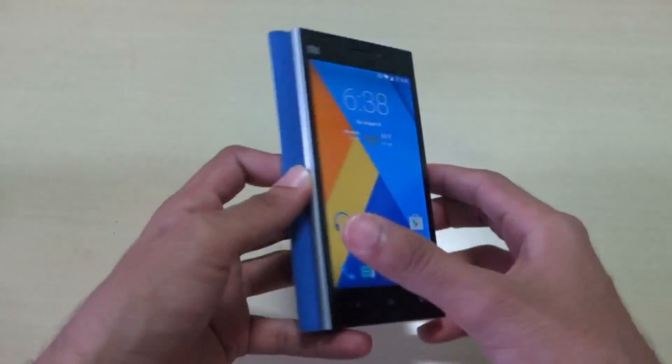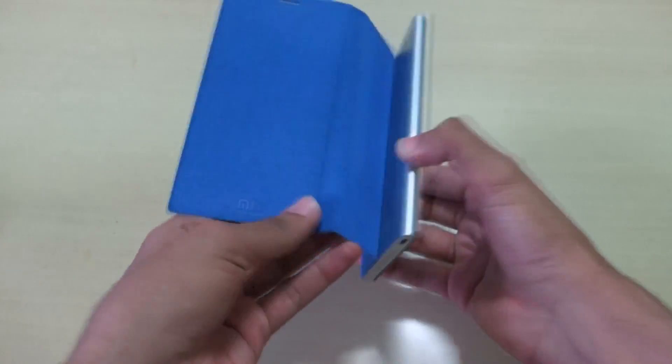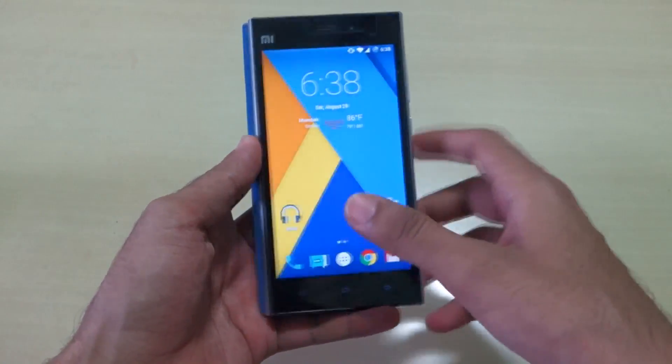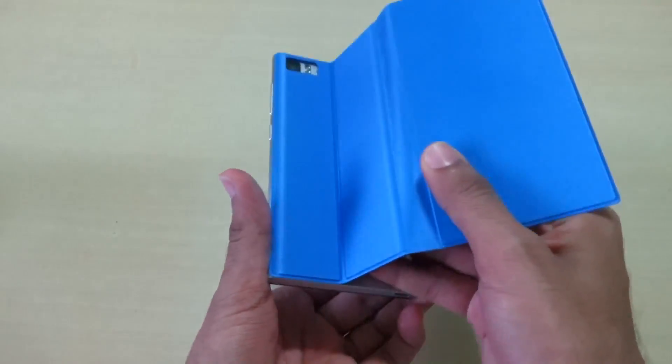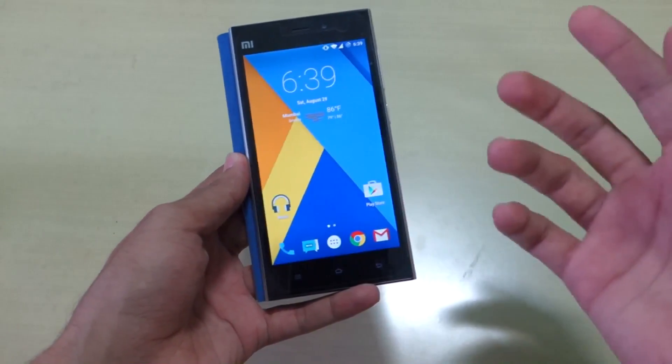Hello guys, Zhajanja here. As you can see I have the MI3 with me and I have the original Mi cover that I bought almost a year back for 49 rupees. I've just installed it — it's a pretty cool cover — but this video is not about the cover.